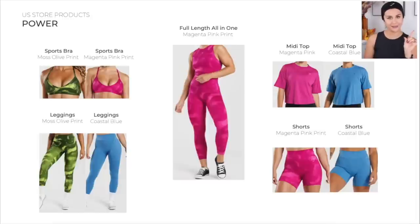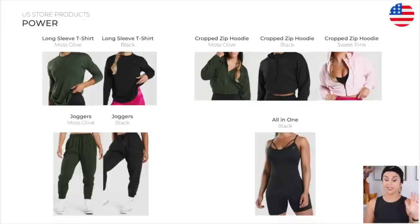Next up we have the new power. They're going to be having the sports bras, the leggings, the full length all-in-one — which is one of my favorites from Gymshark. I love all-in-ones to do my yoga in. This one is a gem because it has a built-in sports bra. We also have the midi tops and the shorts. They're also throwing in the power long sleeve tops, the cropped zip hoodie, the joggers, and the all-in-one.